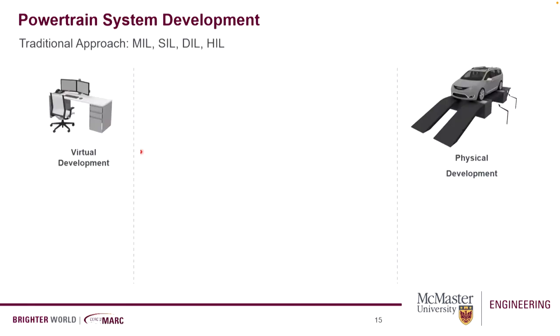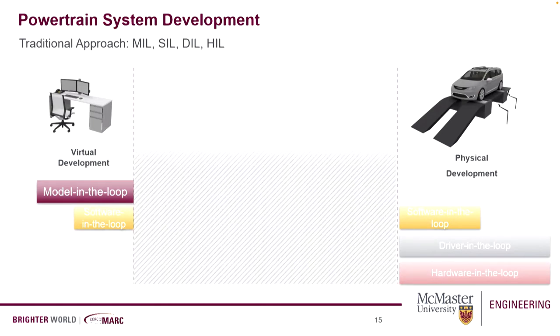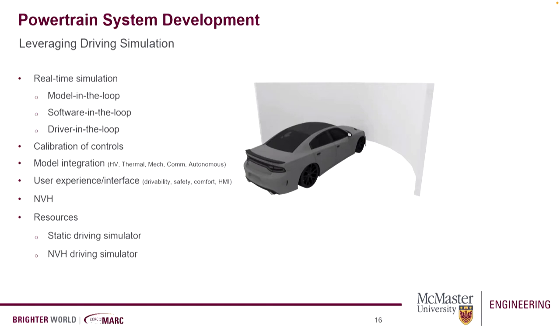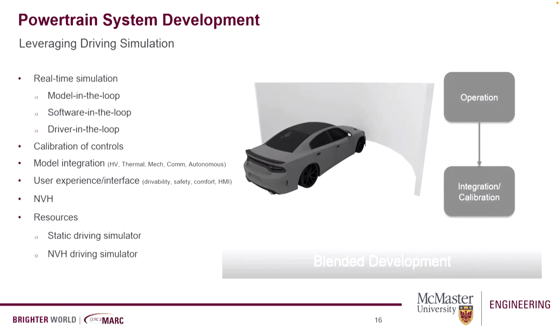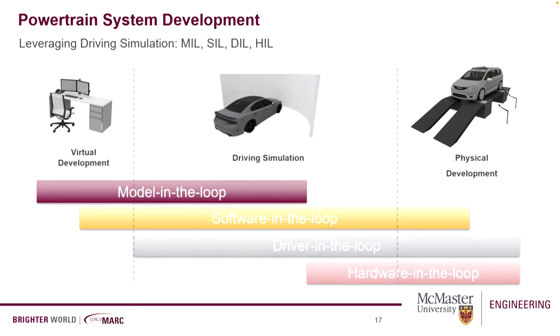When we analyze those two stages, they are connected, but there feels like a gap between virtual and physical development. In the virtual development, you have model-in-the-loop and software-in-the-loop, but you only have driver-in-the-loop and hardware-in-the-loop when you go to the actual vehicle and prototype and deploy the systems. So it feels like something is missing — that makes the case for driving simulation. When you add driving simulation, you add a blended component that bridges virtual and physical development. That's why we acquired the driving simulator in the first place.